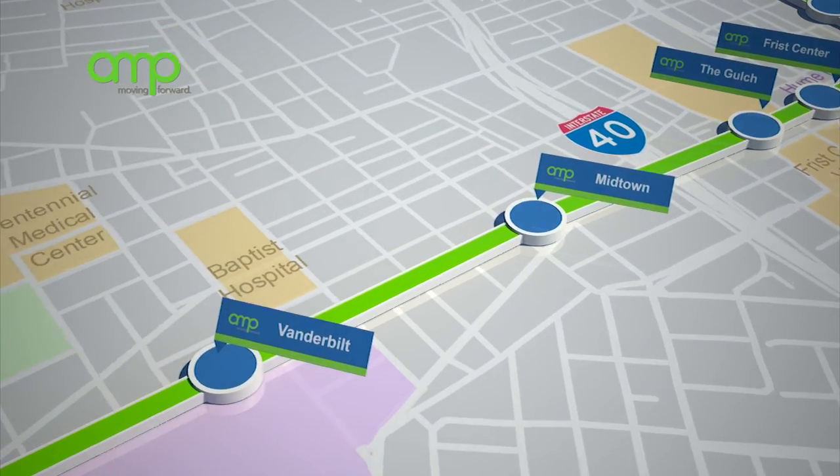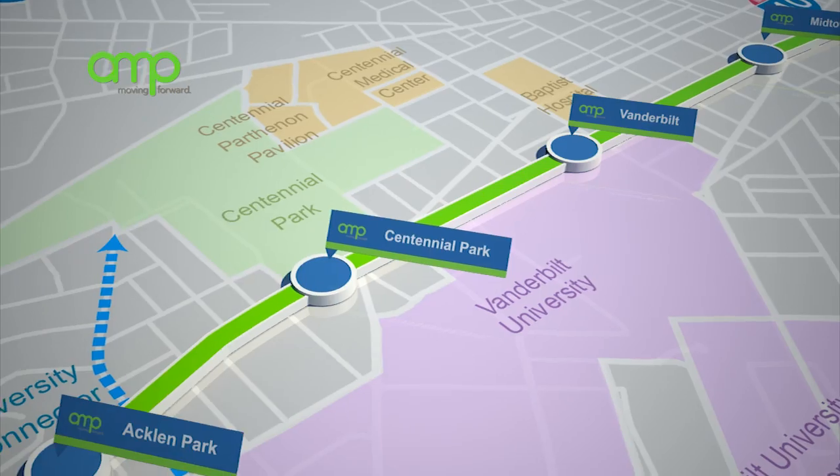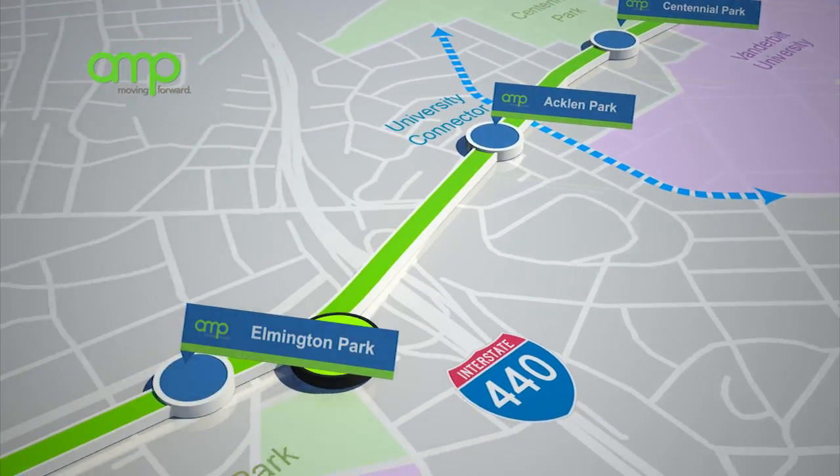The Amp will provide a safe, easy, and reliable way for people to travel to work, doctor's appointments, restaurants, sports and music events, and other daily life activities.